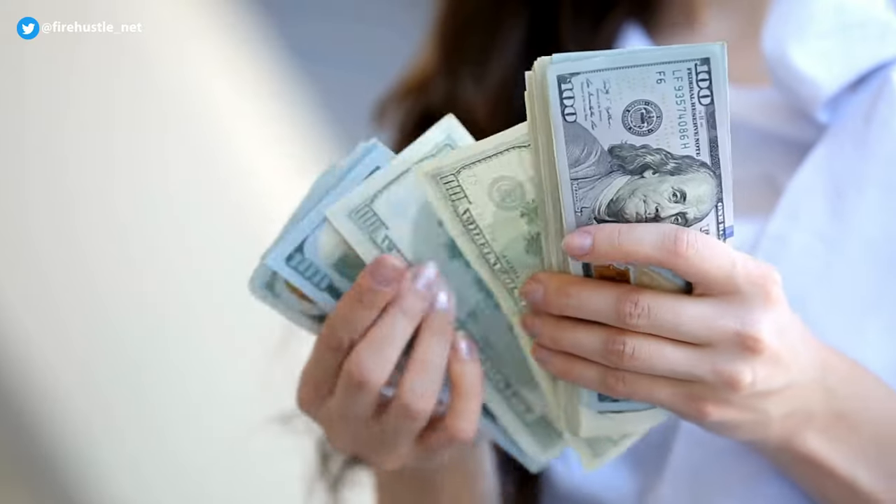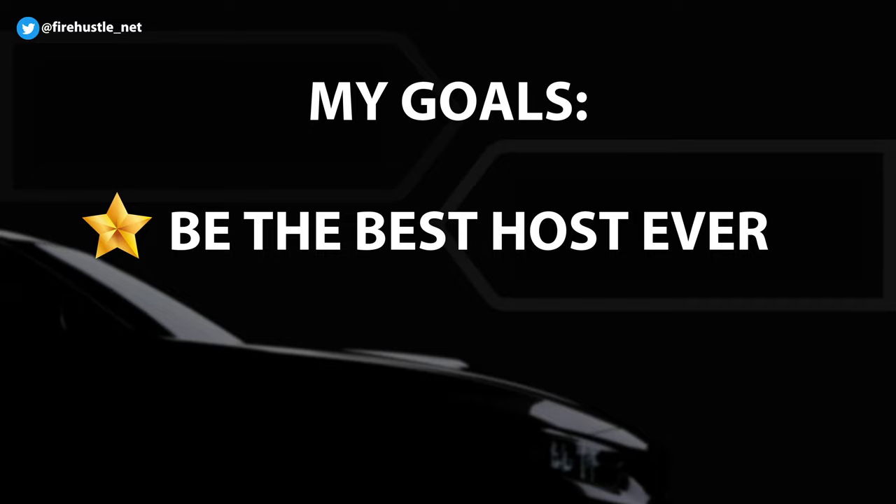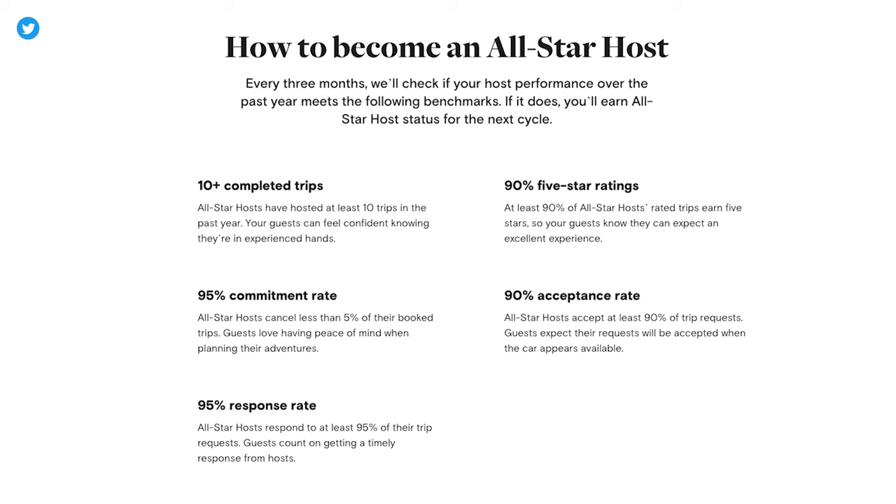I'm also able to control when the car will be booked so if there are any days where I need to use it I can block those days off on the calendar. Now my car is paid off for the month and I made extra money. I've only recently started my Turo journey so my goal is to be the best host possible and earn five-star reviews. I'm currently working my way up to become an all-star host — that means I need to have hosted 10 trips within a year, 90% five-star ratings, a 95% commitment rate meaning I can only cancel less than 5% of booked trips, a 90% acceptance rate, and a 95% response rate when it comes to timely communication.